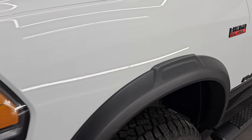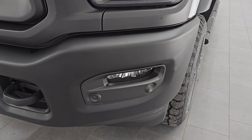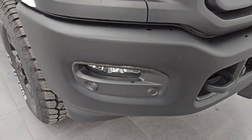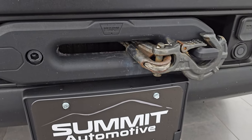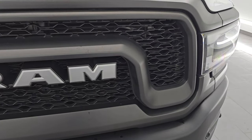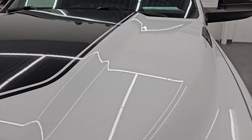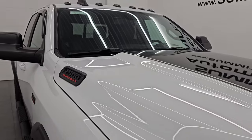Front fenders are in excellent shape — I didn't see any dents or dings in there. It does have the LED headlamps, LED running lights, and the LED fog lamps, compliments of that Level 2 package. Front bumper is in excellent condition — I didn't see any dents or dings in there. It does have the front bumper parking sensors as well as the Warn winch, and we do have the controller for that winch as well. The grille is in excellent shape, and the hood is in very nice condition, as is the decal on the hood. I didn't see any major dents or dings on here, and it does come with the cab lights up top.